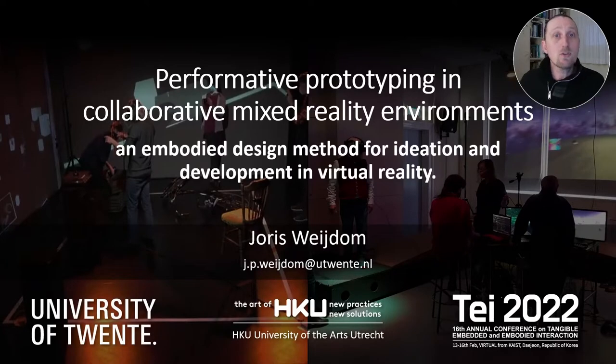Hello, my name is Joost Wijnum. In this video I would like to present my paper that introduces a method for embodied design in and through collaborative mixed-reality environments called performative prototyping.